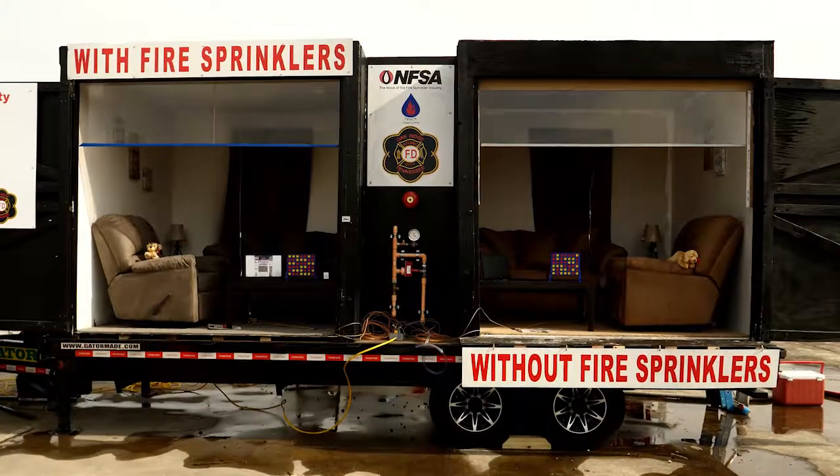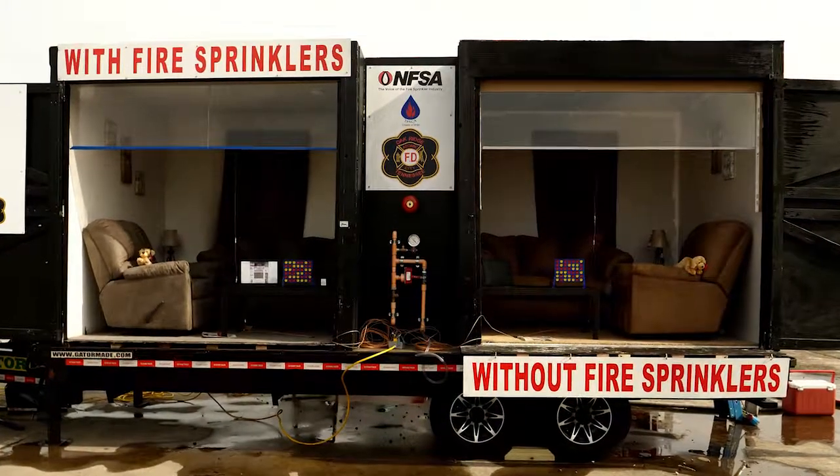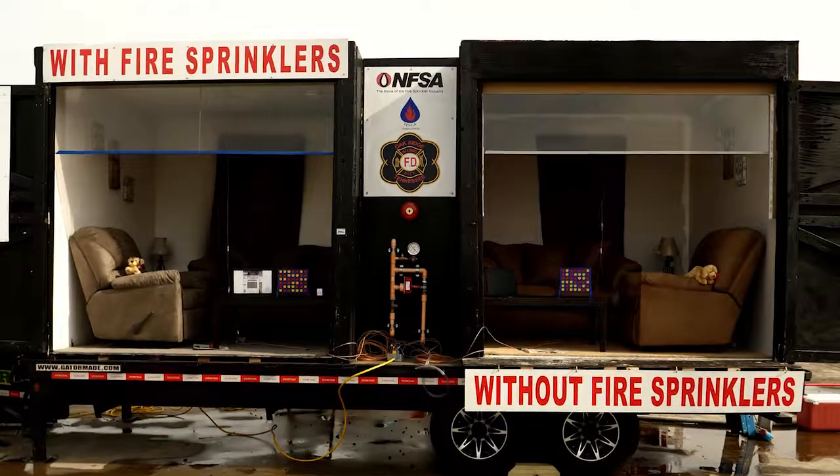The room on the right, the fire will begin and go to almost 2,000 degrees before the firefighters have to extinguish it.